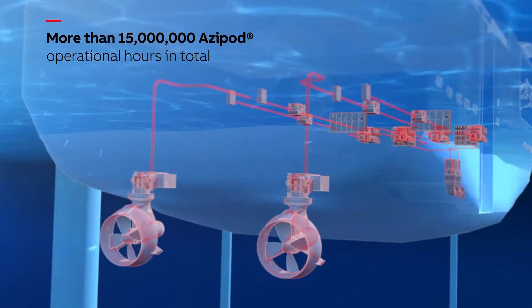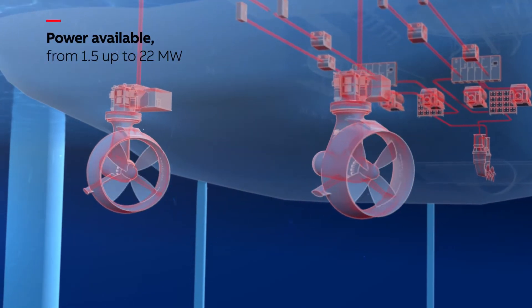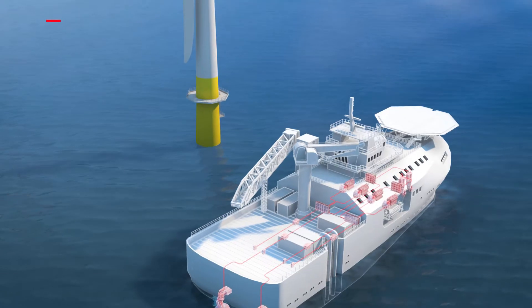ASIPOD gearless propulsion has fewer moving parts than a mechanical thruster, meaning less maintenance and higher efficiency. They're also more sustainable.